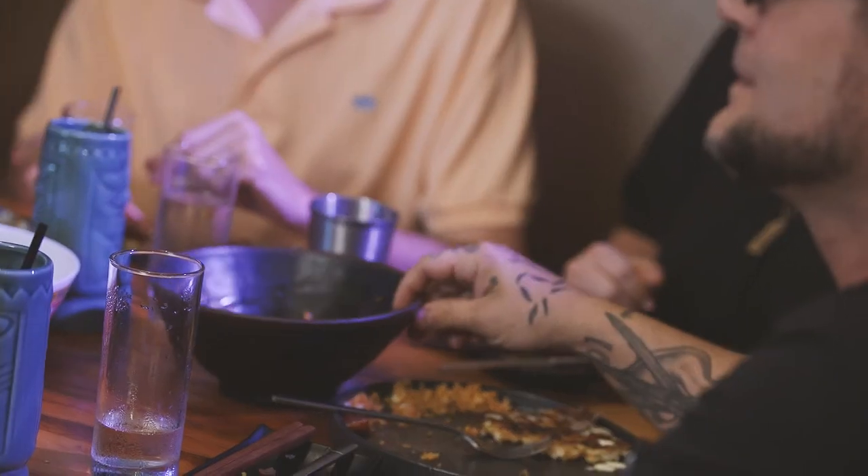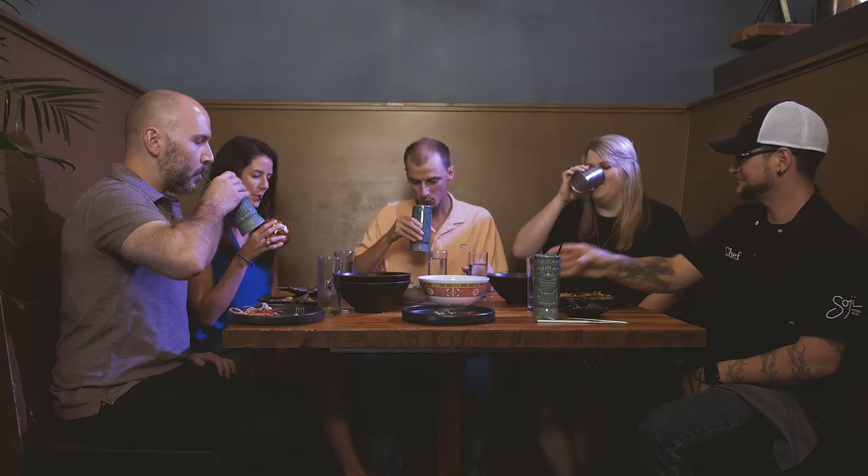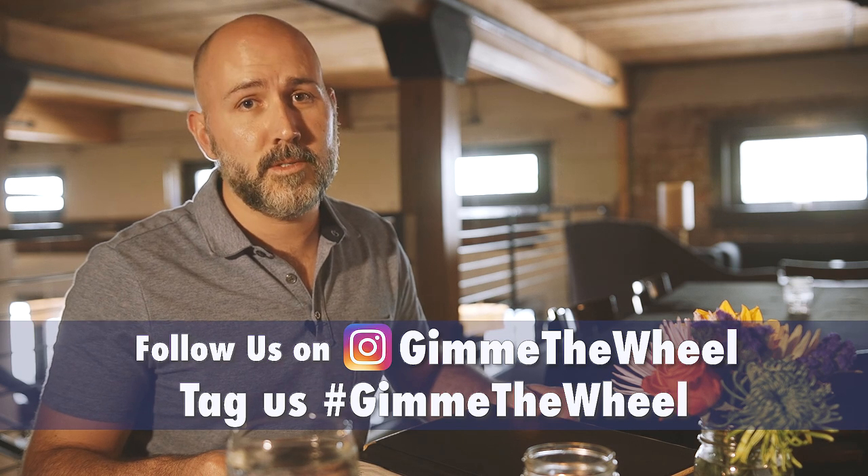I think judging from the damage we've done, it's pretty clear everybody enjoyed themselves. Chef Andre, I want to thank you very much, and all our panelists for participating — I think we had a great time. Definitely coming back. Now that we're finished, let's toast to a fine afternoon. If you'd like to see your favorite restaurant featured on The Wheel, let us know and submit a request at GimmeTheWheel on Instagram or www.gimmethewheel.com.